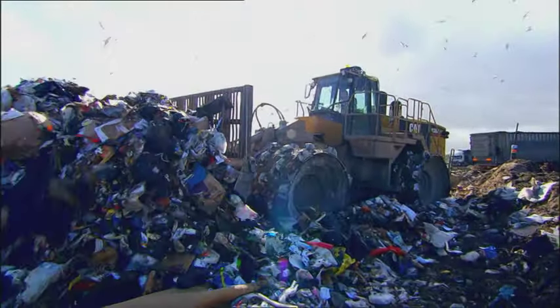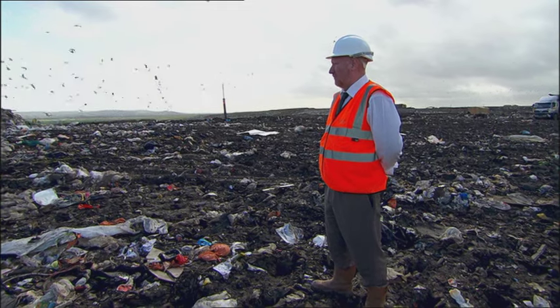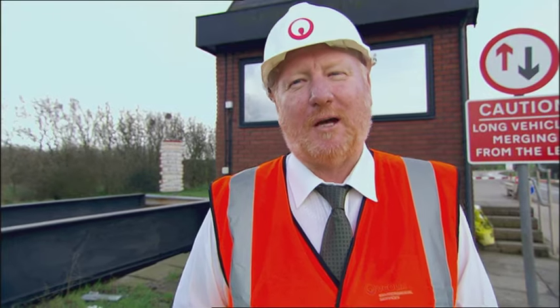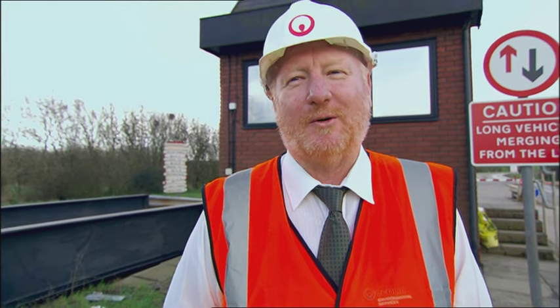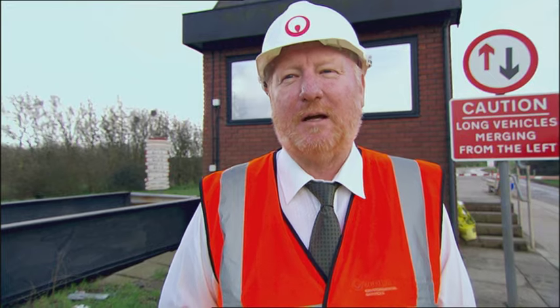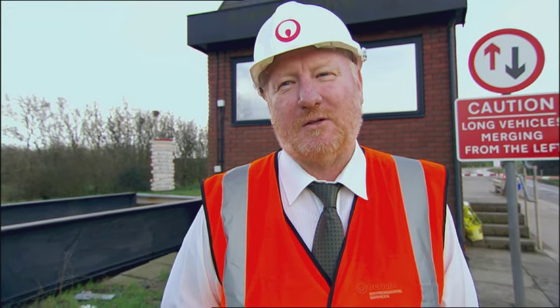Most people think of landfill sites as rubbish dumps, but site manager Sean Taylor wishes they didn't. Please don't call it a dump. What we do, we're a highly regulated activity, and hopefully today I can explain to you what we do with the waste that comes to our site.